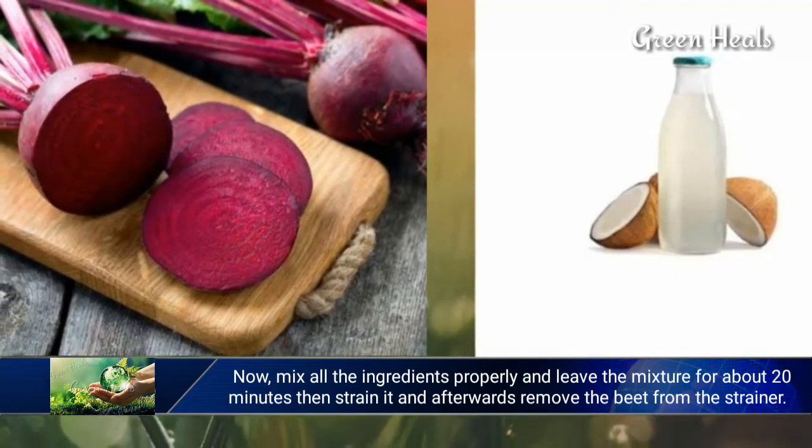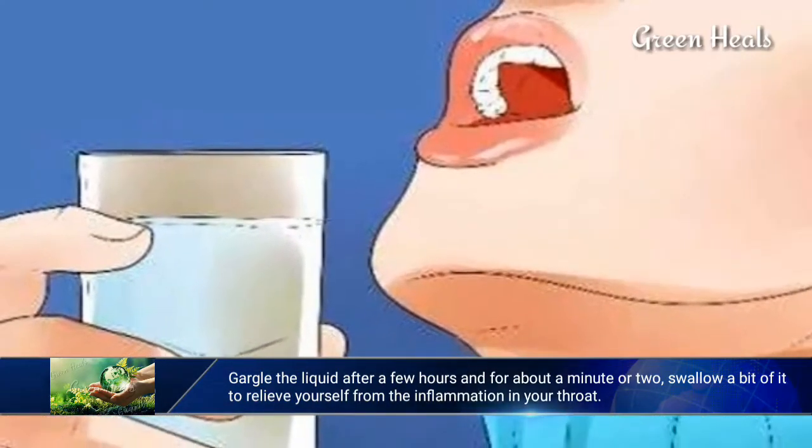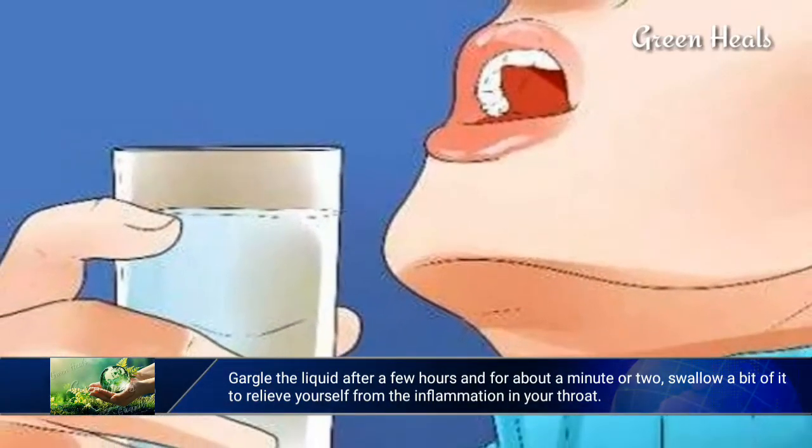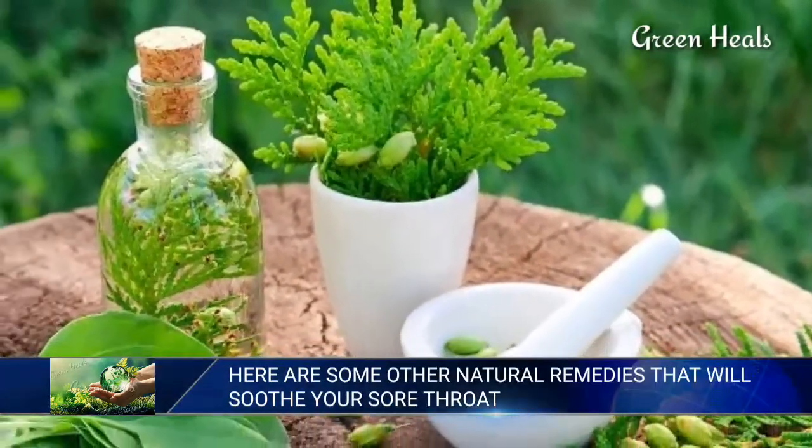After straining, remove the beet from the strainer. Gargle the liquid after a few hours for about a minute or two, and swallow a bit of it to relieve inflammation in your throat. Here are some other natural remedies that will soothe your sore throat.